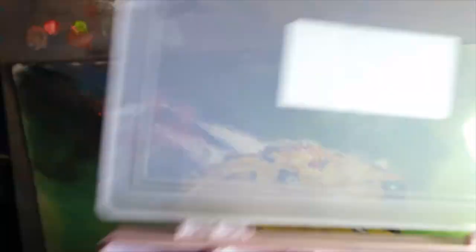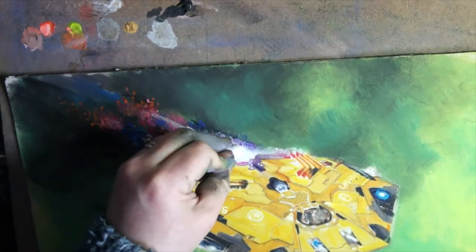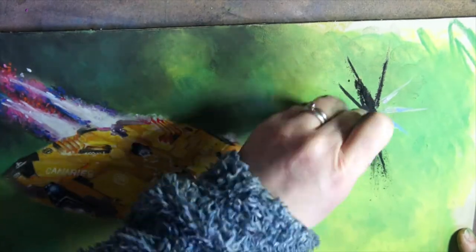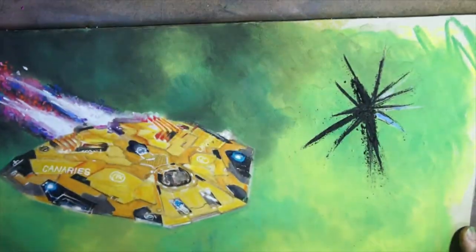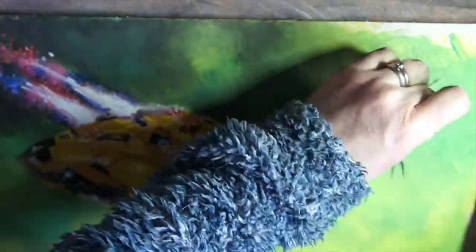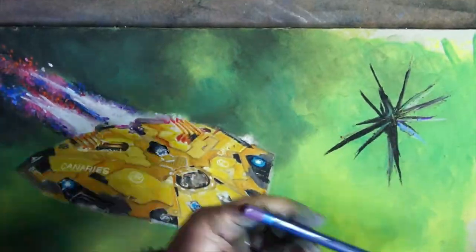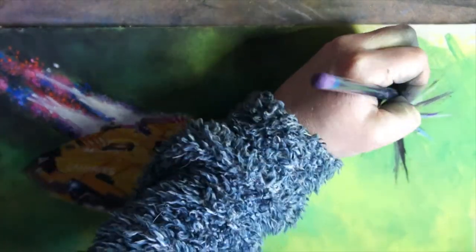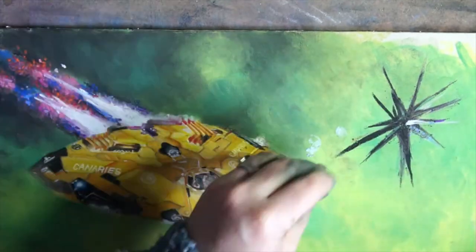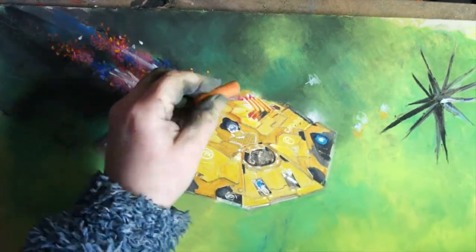I'm almost tempted to overlay the actual Cobra picture on top of my drawing just to see how far off I got it. I try not to look at the original once I've finished. Sometimes someone will share the picture I drew and put it next to the original — it's like when they restore old masters really badly and the original is placed next to the restoration. That's how I feel. I'm the restorer.